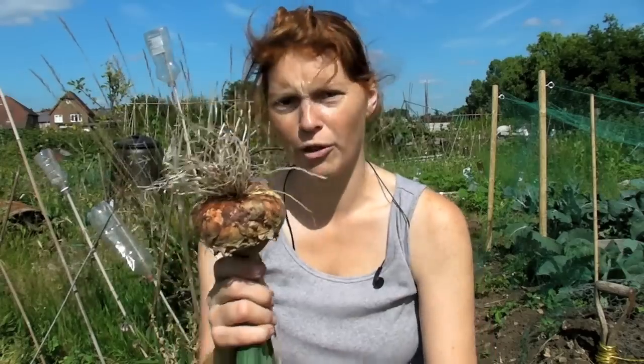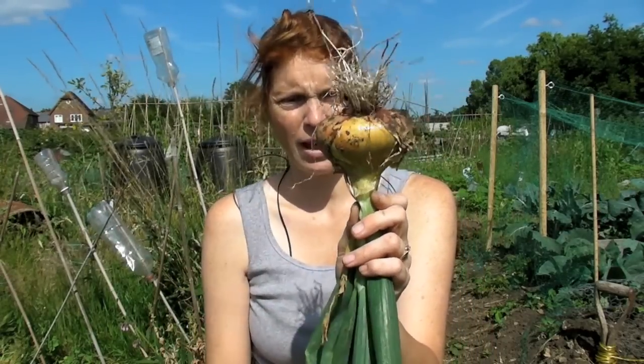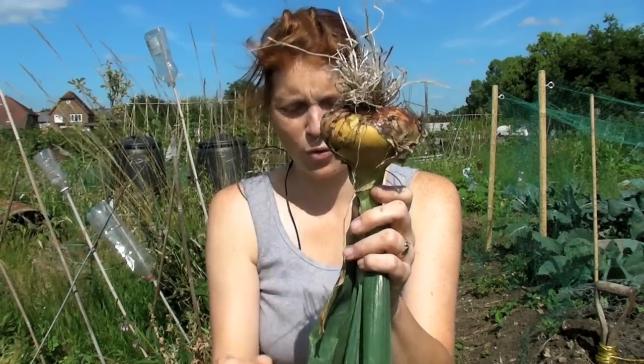But the bizarre thing is, they're not round. You know, onions are normally round, like round balls. They're not – an awful lot of them are sort of, well, like that. They haven't gone round. They've gone flat on the bottom, and then sort of rounder on the top. And that's most probably because of lack of water.